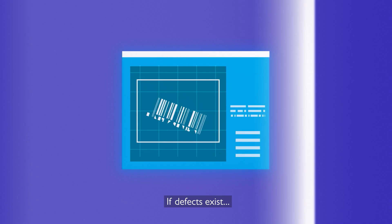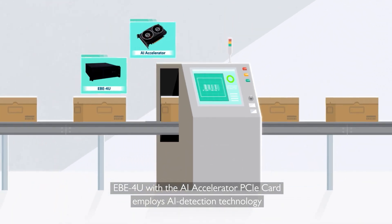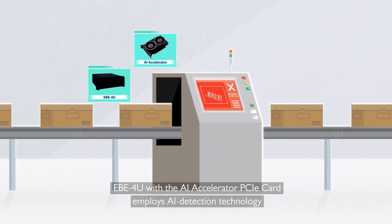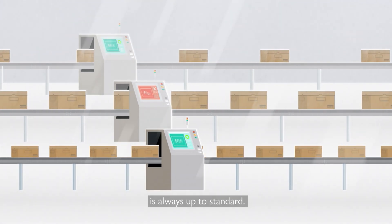If defects exist, EBE-4U with the AI Accelerator PCIe card employs AI detection technology, ensuring output quality is always up to standard.